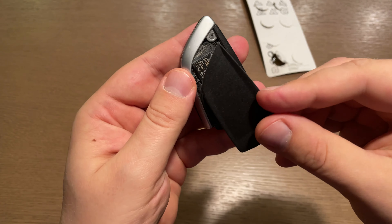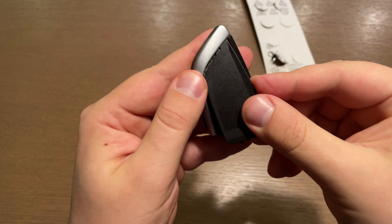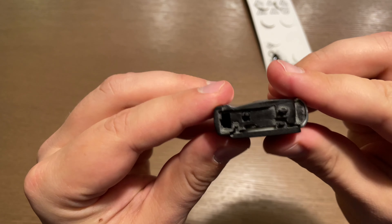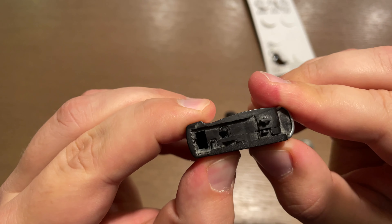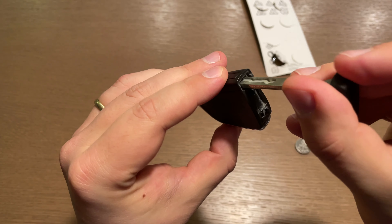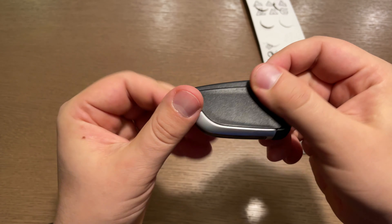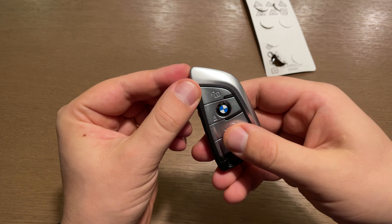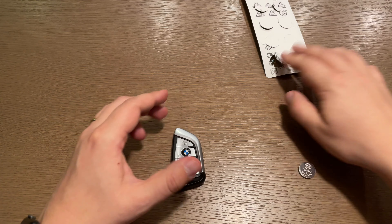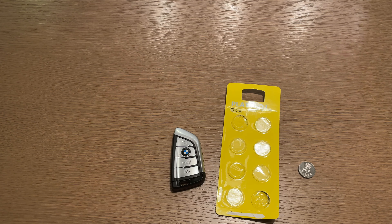While putting the battery door back, take care of the two clips on the front — put those clips in gently first, then press the other side of the battery door until it clicks. Now put the emergency key back and your key fob is ready to use. It was quite simple and required no tools — just three steps: open the key, replace the battery, and close the key. Everything is done with your fingertips.